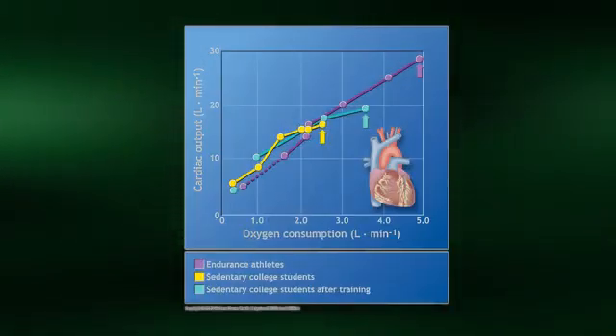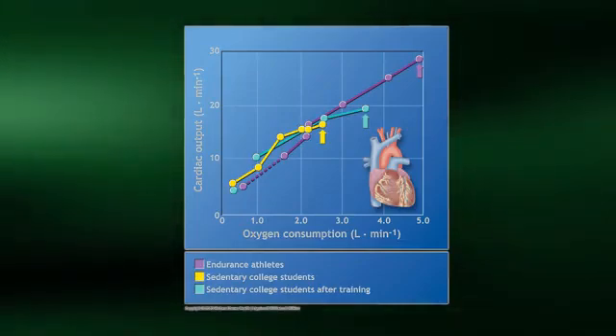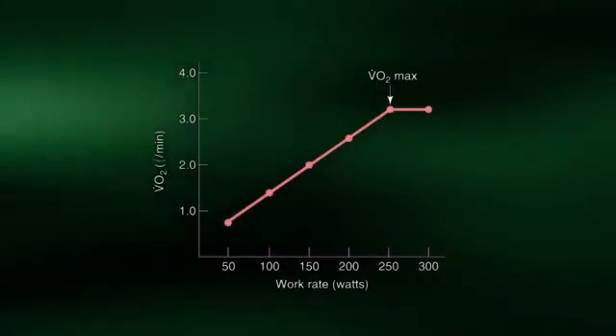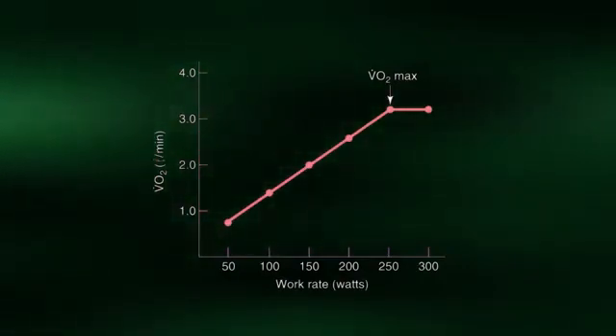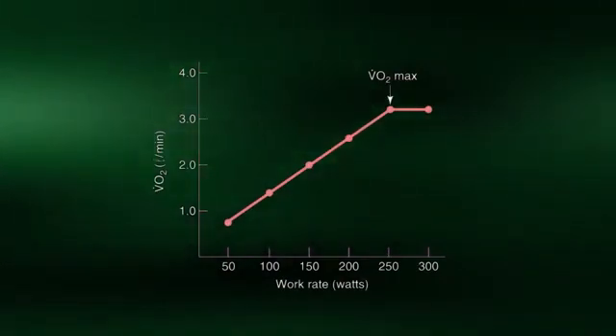Taken together, the increases in both heart rate and stroke volume result in a linear increase in cardiac output during the course of a graded exercise test to exhaustion. As mentioned in the calorimetry video, oxygen consumption increases linearly during a graded exercise test until VO2 max is reached.